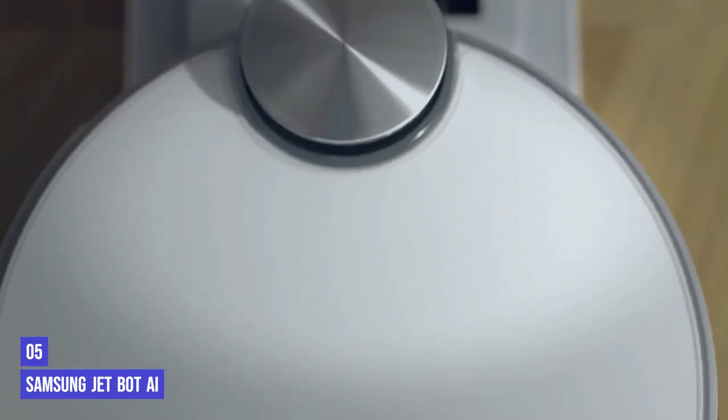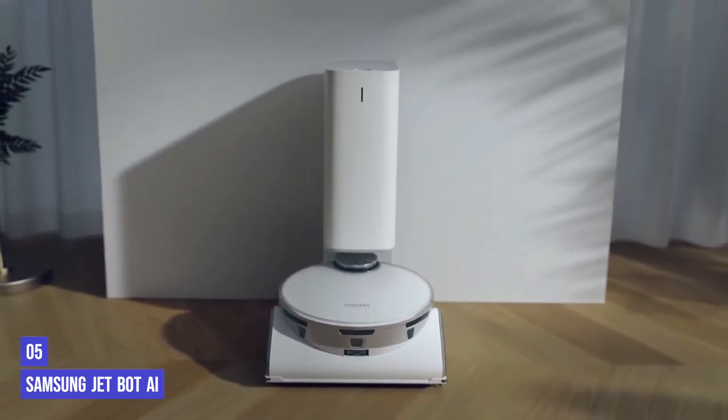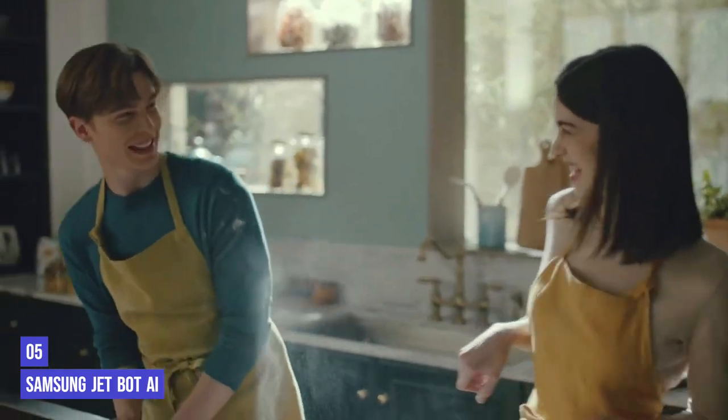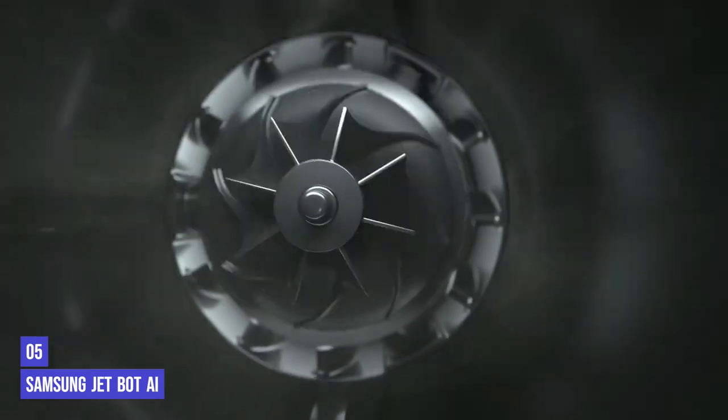After it has finished its cleaning cycle, the Jetbot returns to the clean station dock, which then sucks the dirt out of the robot and stores it in a tower. You'll need some dedicated space for this tower as it does take up a fair amount of room, but this means you have to empty it a lot less often. It also traps dust particles in the system rather than releasing them back into the air — great for allergy sufferers.